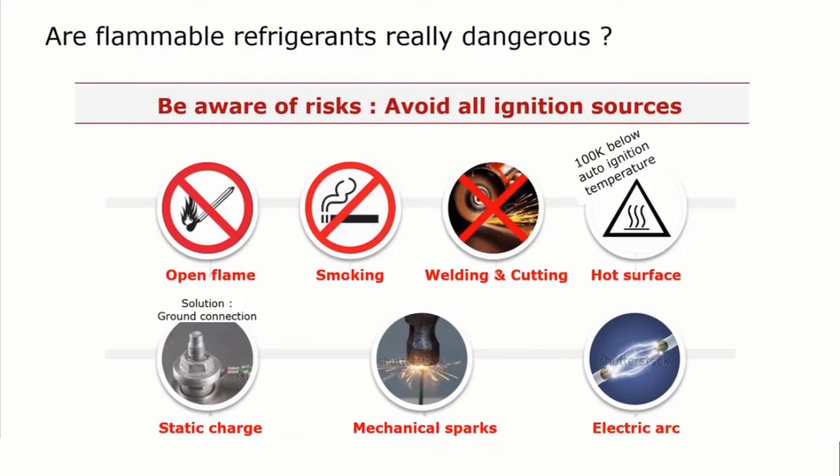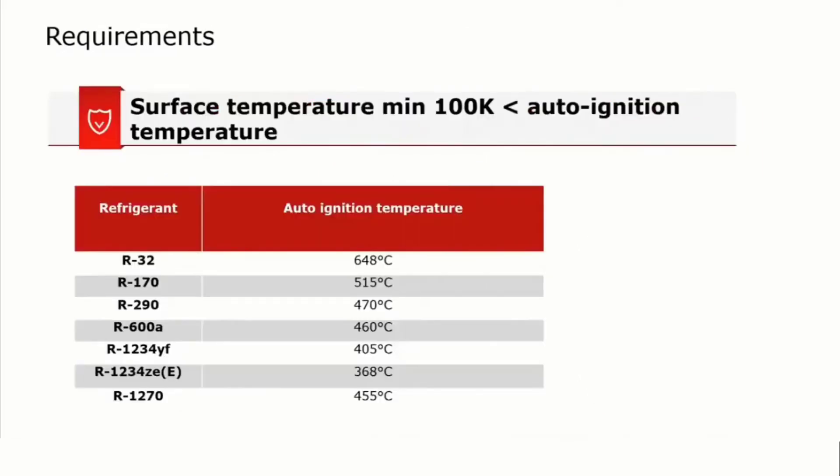Mechanical sparks need to be avoided, and that can be done by using the right tools which do not create mechanical sparks. The same goes for electric arcs, because they are good ignition sources as well. Electric arcs can be avoided by using approved components only. A few words about that later on as well.